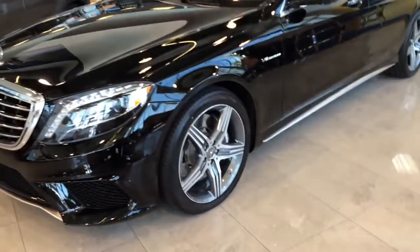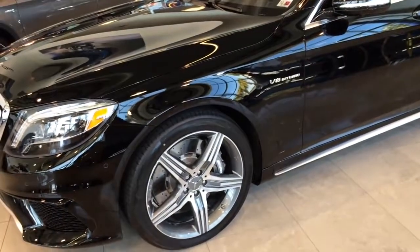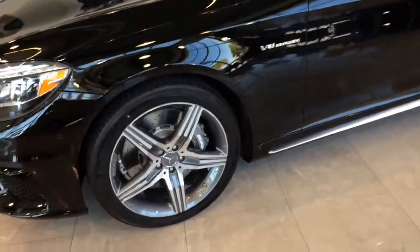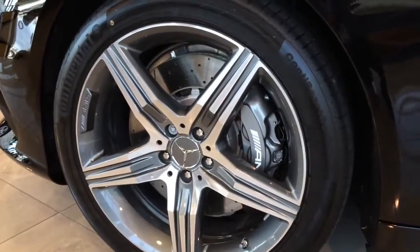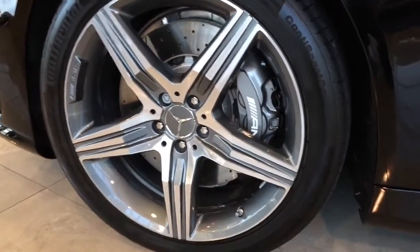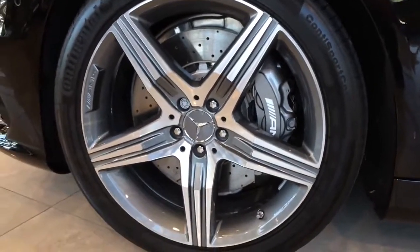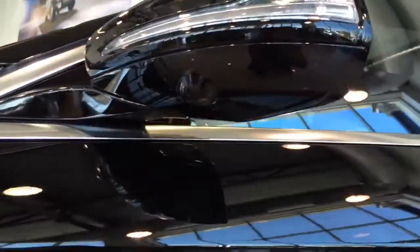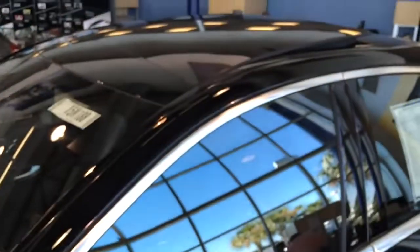The S63 AMG also comes standard with 20-inch AMG 5-spoke alloy wheels, substantial in size and style, yet light in weight and fitted with low-profile high-performance tires. Behind the wheel is a huge ventilated cross-drilled brake disc and large brake calipers painted in silver with AMG lettering. V8 Biturbo badges on the fender, body-color side view mirrors with LED turn signal indicators, and a side camera are also built into the side view mirror.